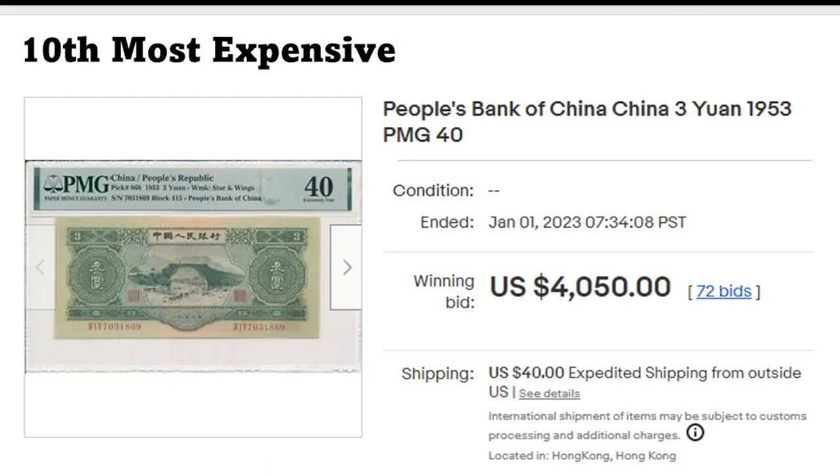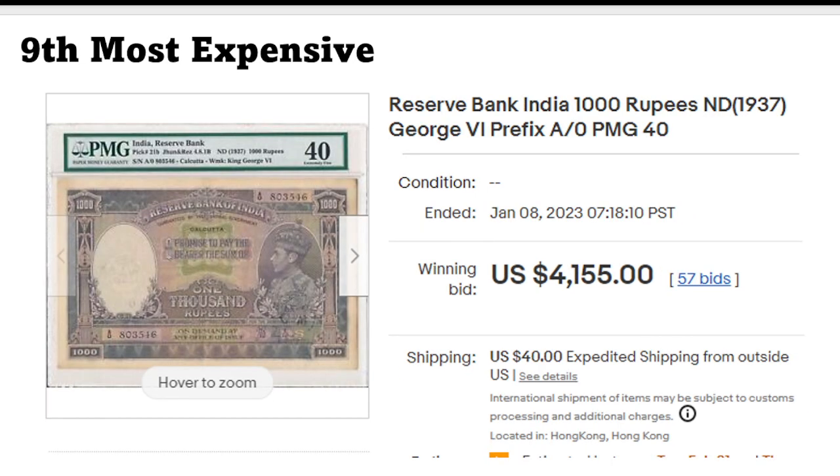We'll start with number 10, one that we know well — China Pick 868. This came up recently. I explained why these banknotes are heavily faked, which is why everything that comes out of PMG graded gets a nice premium.